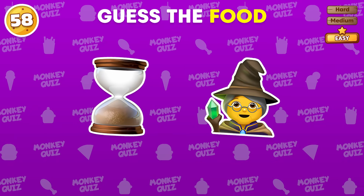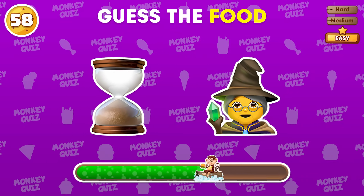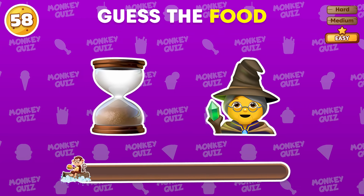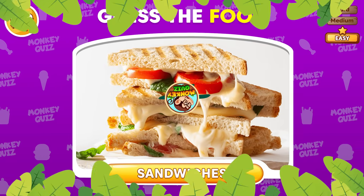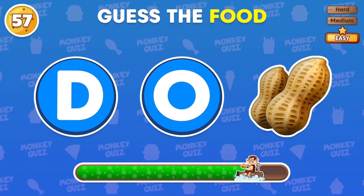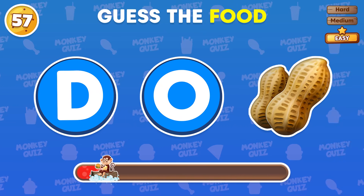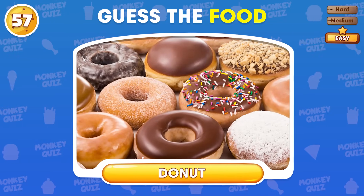Do you know about this food? Correct! This food is a sandwich! What is the name of this food? You guessed it right! Donut!